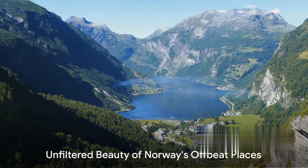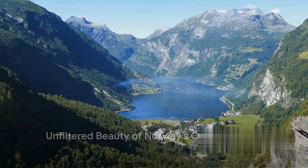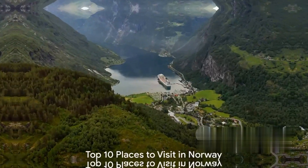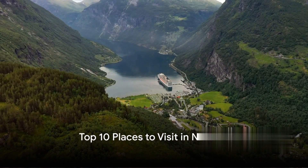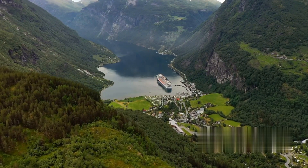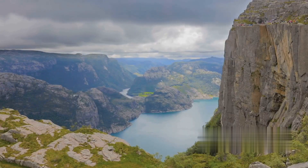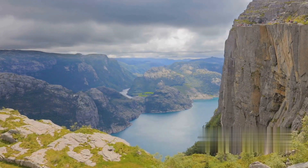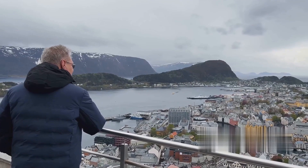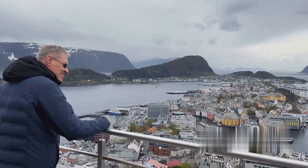These offbeat places in Norway offer a unique perspective, an unfiltered view of the country's breathtaking beauty. Now let's turn our attention to the must-see spots in Norway. First up, the cosmopolitan city of Oslo, brimming with cutting-edge architecture, world-class museums, and a pulsating nightlife. Oslo is a haven for art lovers and night owls alike.